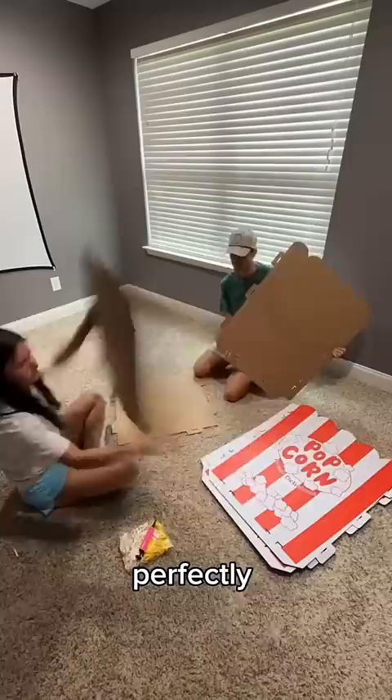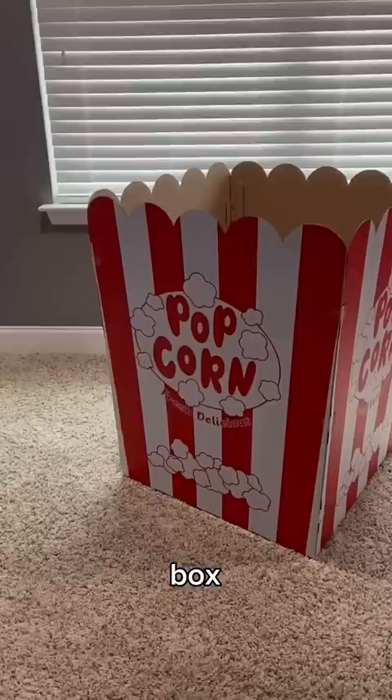For decorations, we put together this popcorn box. It was complete and it came with balloons as popcorn, so we popped them and put them in the box.